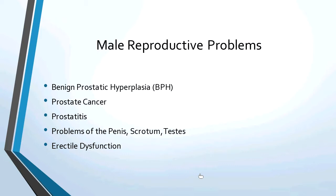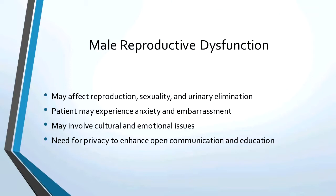The male reproductive system may affect reproduction, sexuality, and urinary elimination. The patient is going to be experiencing anxiety and probably embarrassment. So when you discuss this with your male patients, you're going to be very matter of fact. You're going to have to think about their cultural differences and any emotional issues. A need for privacy will enhance open communication.